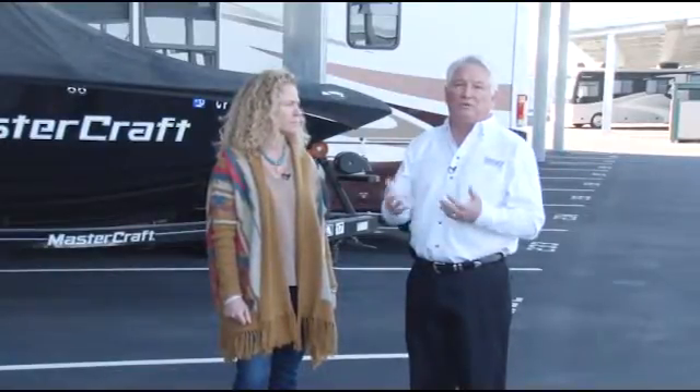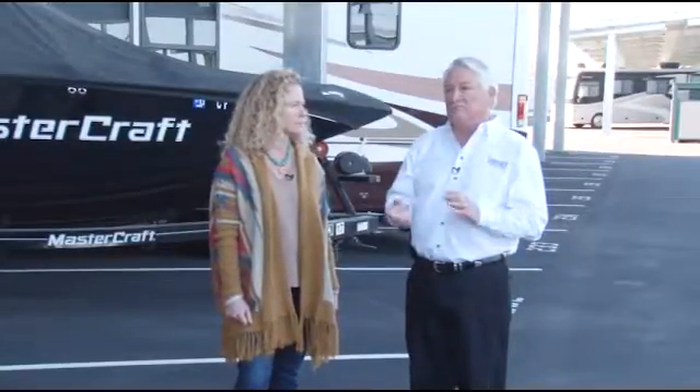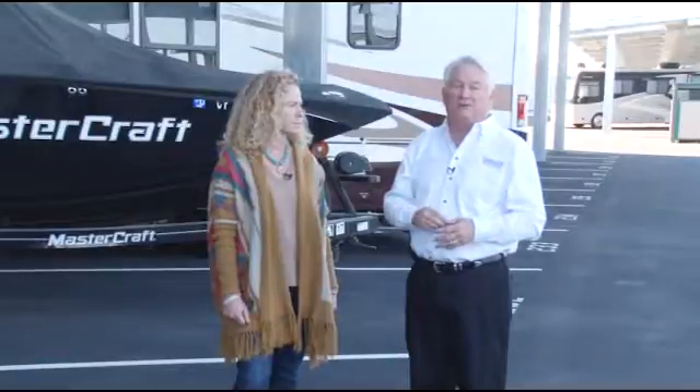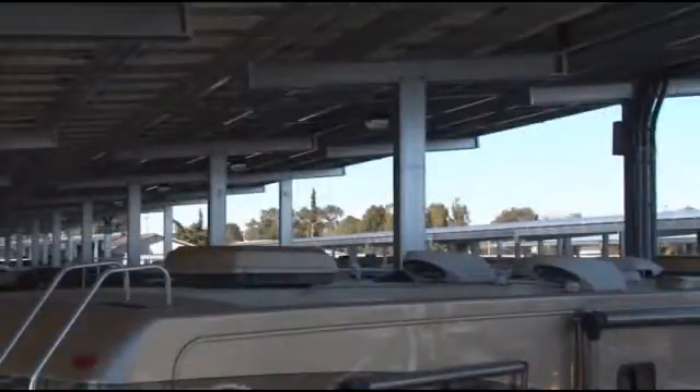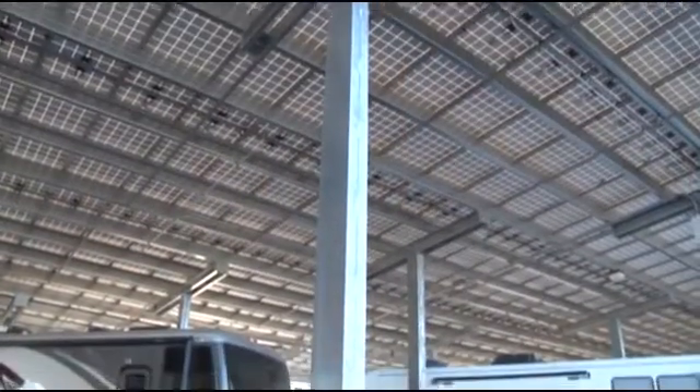The reason we use 14-foot clearance is that most overpasses are built to 13.6 feet, so RVs really can't be higher than that. The solar modules are attached directly to the purlins of a fixed elevated structure specifically engineered to support their weight. The panels weigh three pounds per square foot — that's the dead weight — so you have to design the structures to take that dead weight, and there must be additional purlins so that you can attach to them.